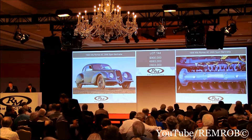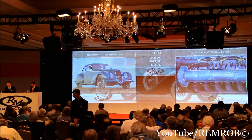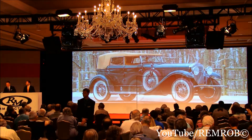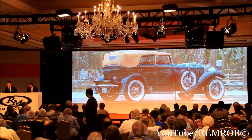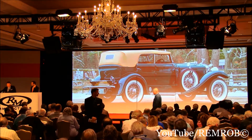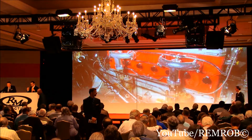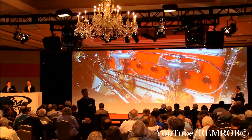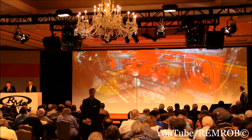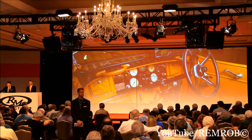We move on to another fine coachbuilt motor car from Italy, lot 145. It's a 1929 Isotta Fraschini 8A convertible sedan with coachwork by Floyd Derham. Isotta is a marque with a great pedigree — victorious at the 1908 Targa Florio. The Tipo 8 became the first production car to feature a straight-eight engine, and this example is the only Floyd Derham body on an Isotta Fraschini chassis.